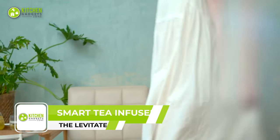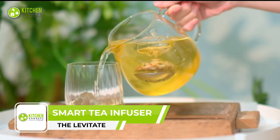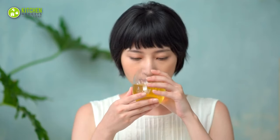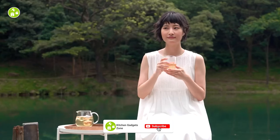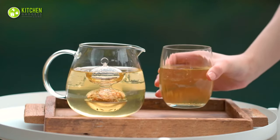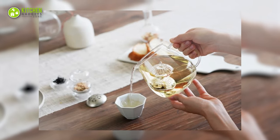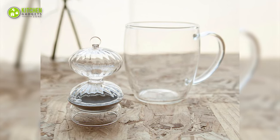Meet the Lavitate Tea Infuser, where fine craftsmanship meets modern design. With this innovative tea infuser, get an elevated tea-drinking experience. Unlike ball tea steepers, its twist-open design ensures it has enough space to interact with water and loose tea leaves. Thanks to its resting glass, it won't overflow or over-steep. It also has a universal size, so it can fit any glass or cup.